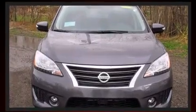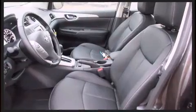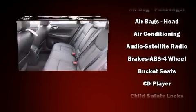It's equipped with tons of terrific amenities, but it won't break your budget — like heated seats, a tachometer, variably intermittent wipers, front fog lights, remote keyless entry, and more.